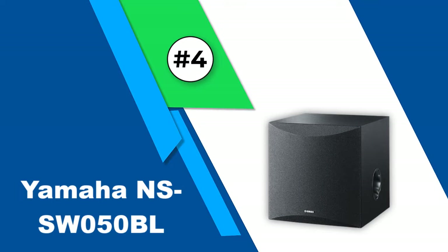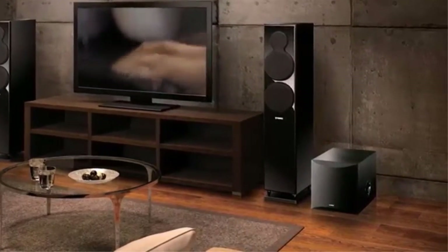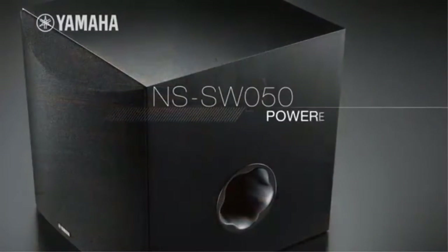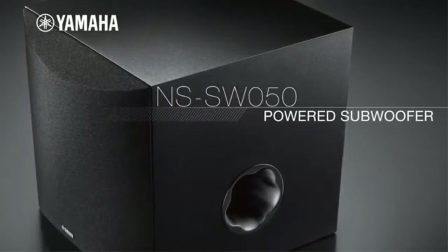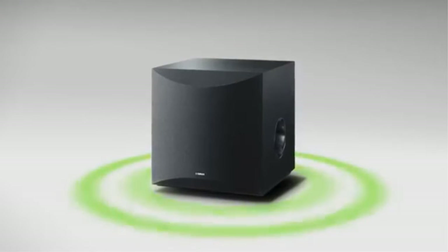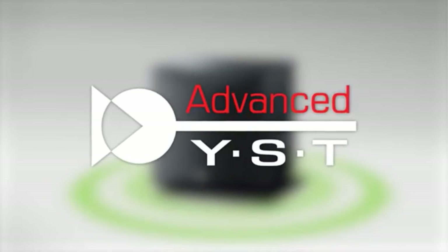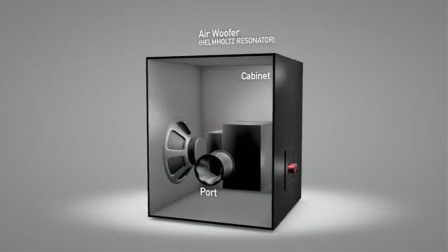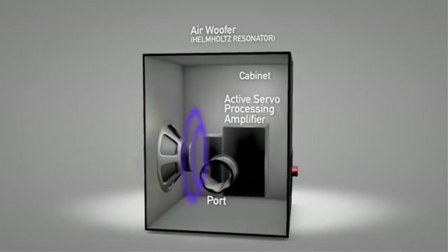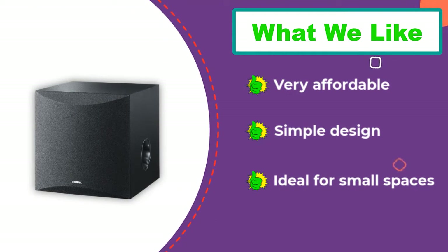Number 4: Yamaha NSSW 050BL. The Yamaha NSSW 050 is one of the more compact options on this list, making it a good choice for an apartment or small room. It weighs less than 20 pounds and measures only 11.5 x 11.5 x 14 inches, so you can tuck it away in a corner and it won't take up too much space. At a price of around $120 on sale, this is a solid budget pick for anyone looking to add a compact subwoofer to their home theater without spending too much cash.